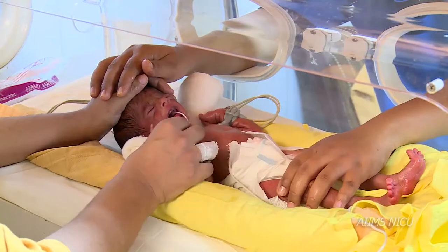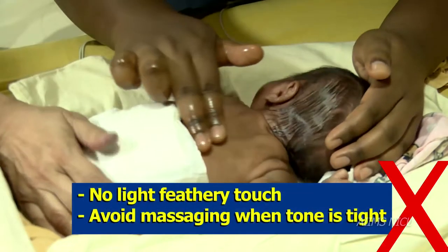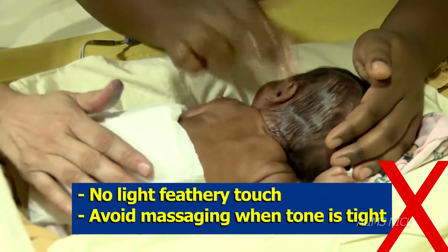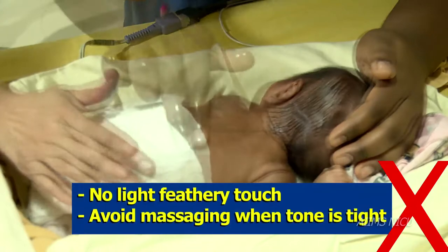Extending and flexing of limbs can be done during the massage. Some don'ts: A light feathery touch is a negative stimulant. Avoid massaging if the infant's tone is tight.